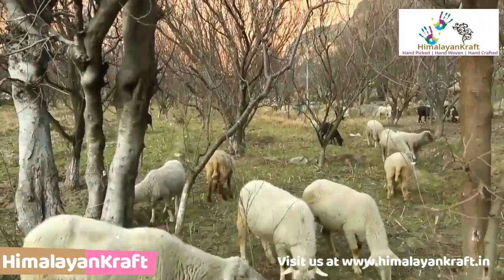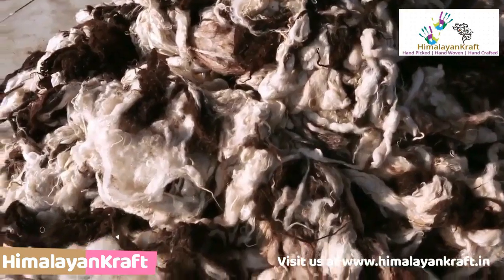Primarily for this reason, people here raise sheep and make woolen clothes from its body hair.